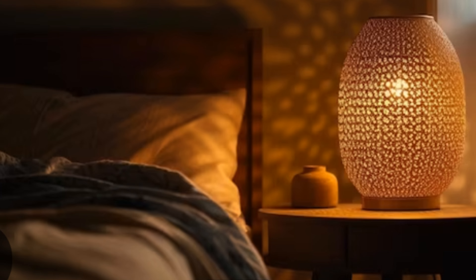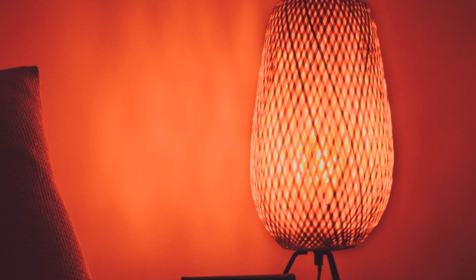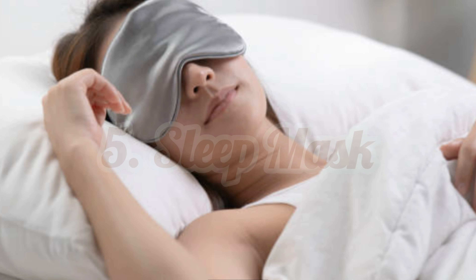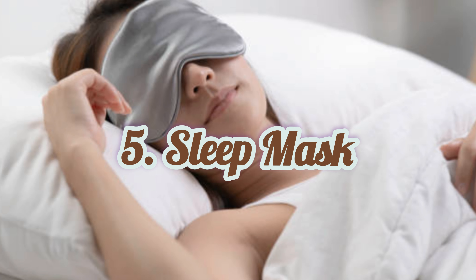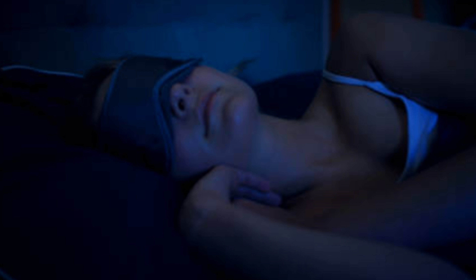Fourth, use a dim red light bulb in your lamp if you need to have a light on in your room — red light doesn't disrupt your circadian rhythm as much as other colors of light. Fifth, if you can't make your room completely dark, invest in a sleep mask, which will help block out light so you can sleep more soundly.